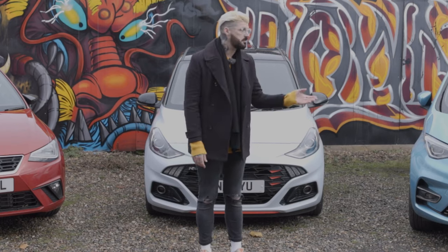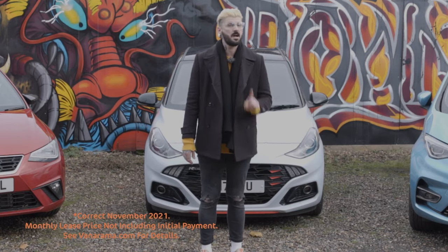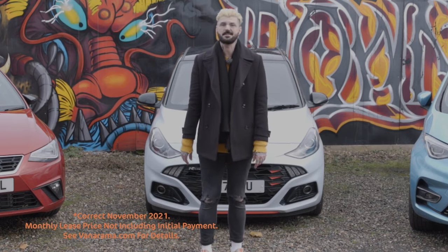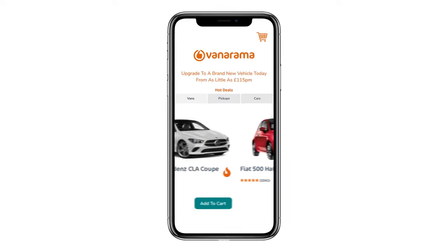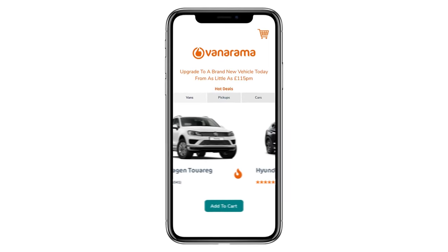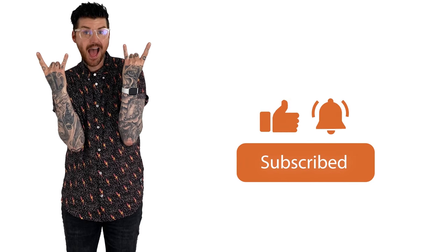Any one of these can be yours on a lease from us for under £200 a month — and one of them way under that. There just isn't an easier or more cost effective way of getting into a new car than leasing with Vanarama. Click the link at the top of the screen or Google Vanarama to find your new lease of life. Maybe watch the video first and please hit subscribe so you never miss the best car content on the internet.